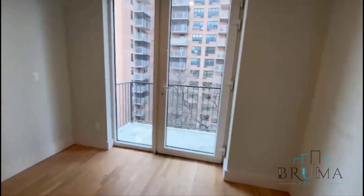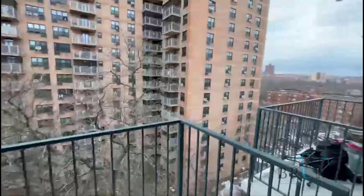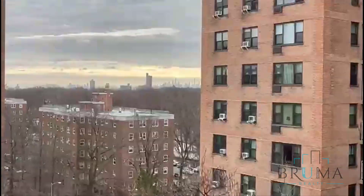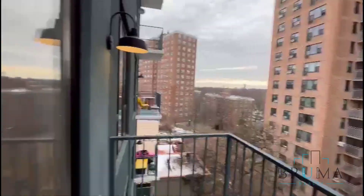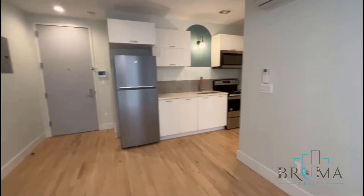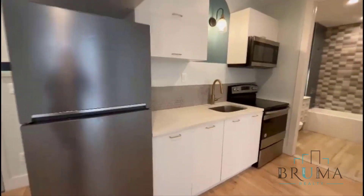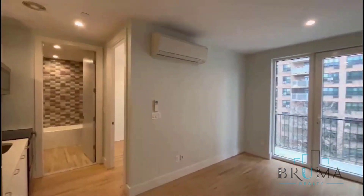This is a one-bedroom with a balcony, some views of the Manhattan Skyline, and a really nice kitchen. Split unit heat and AC.